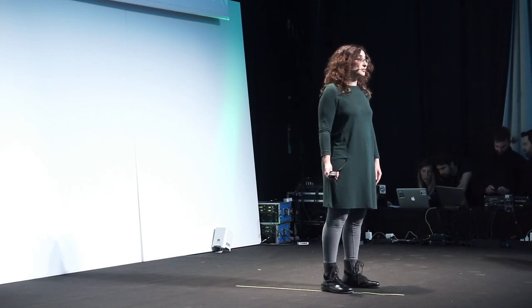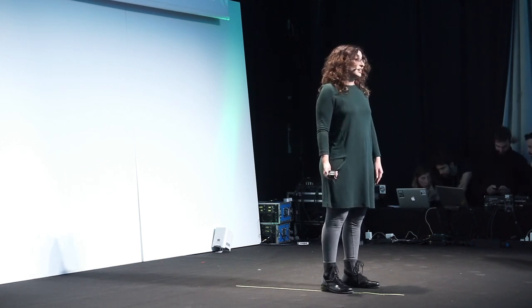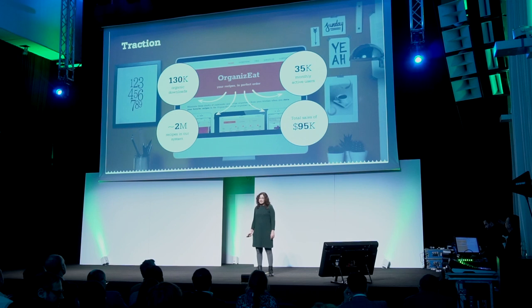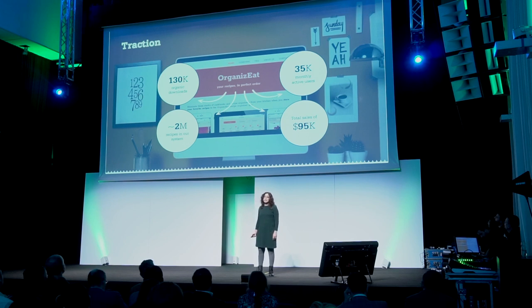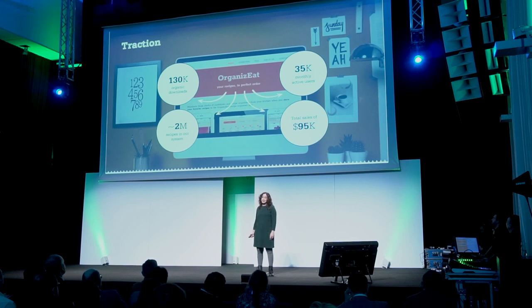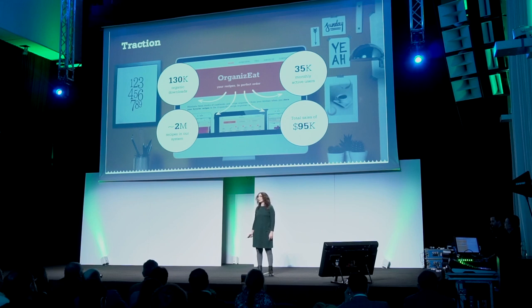We released this app two years ago on the iOS App Store. We were completely bootstrapped — no marketing budget. So did people like it? Oh yes, they loved it. So far, we've generated 130,000 organic app downloads, with 35,000 monthly active users, who store almost two million recipes in our platform. People love it so much, and it is so useful for them, that some of them even upgrade to the premium version of our app, and until now we've generated almost $100,000 of premium version sales.